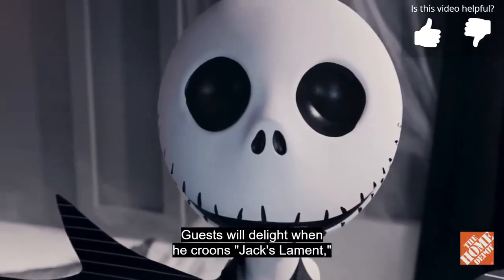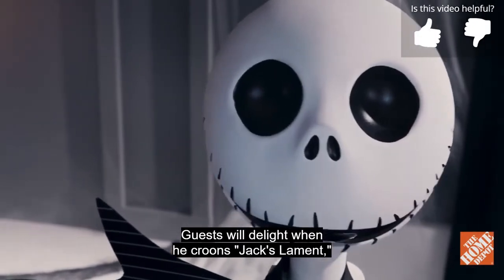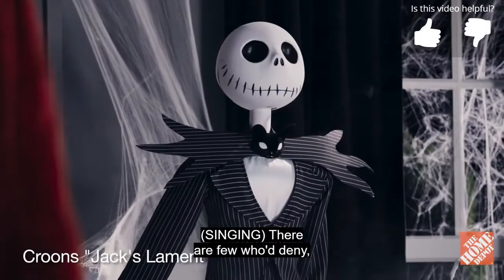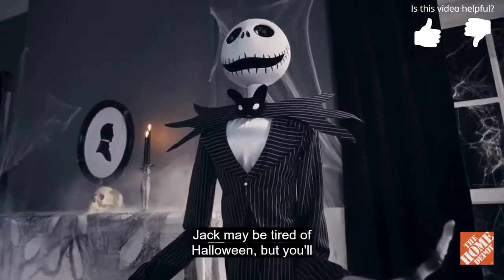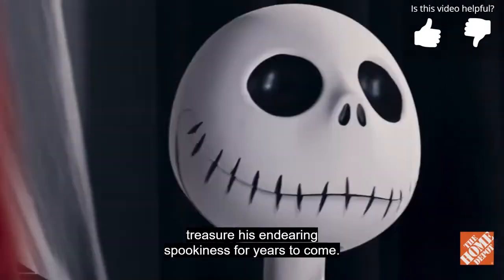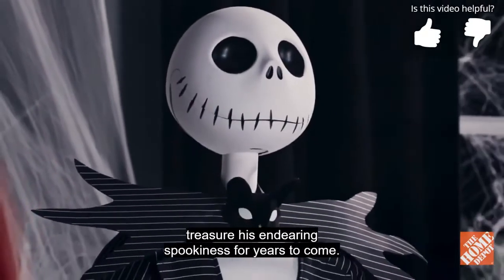Guests will delight when he croons Jack's Lament, his signature song: 'There are few who deny it, what I do I am the best.' Jack may be tired of Halloween, but you'll treasure his endearing spookiness for years to come.